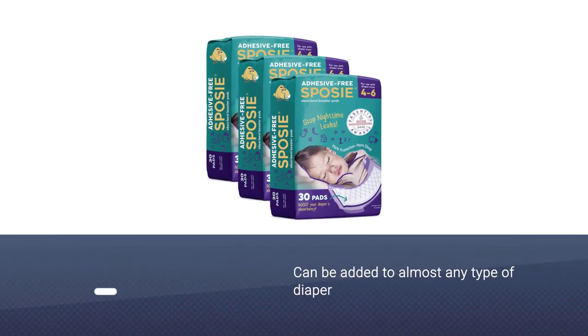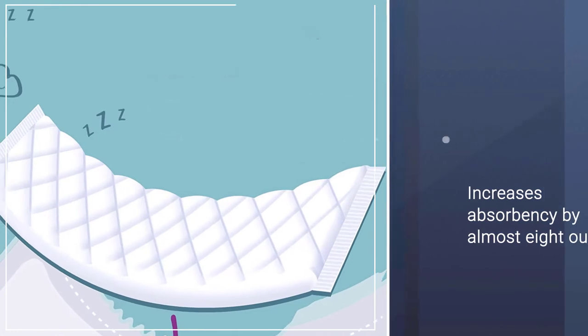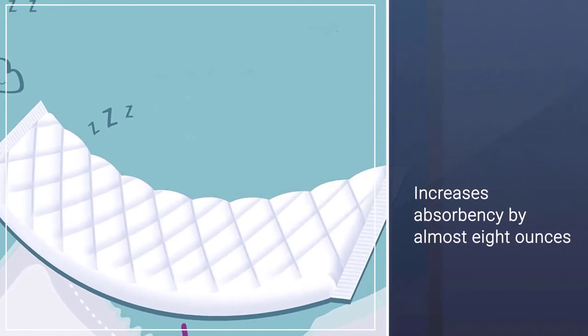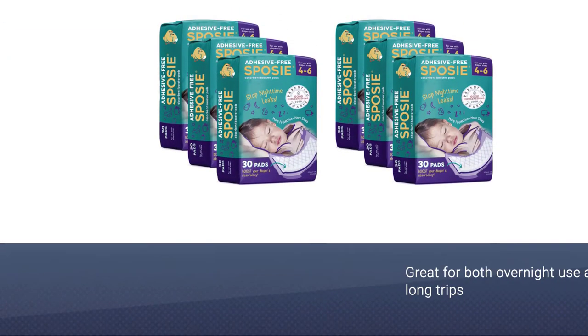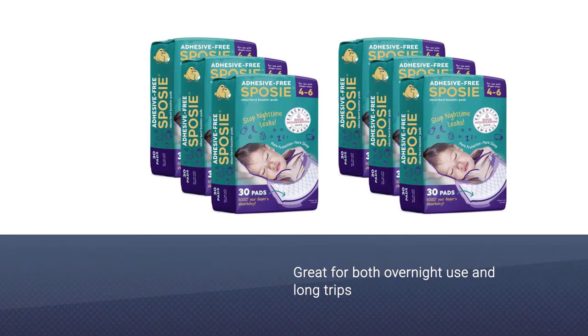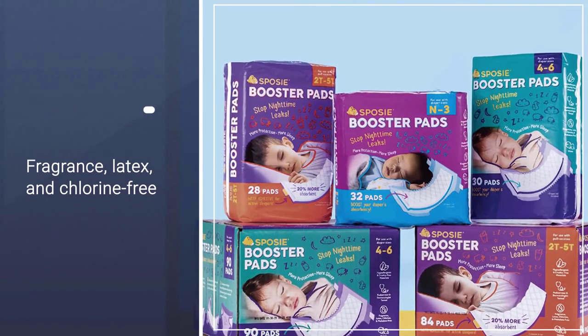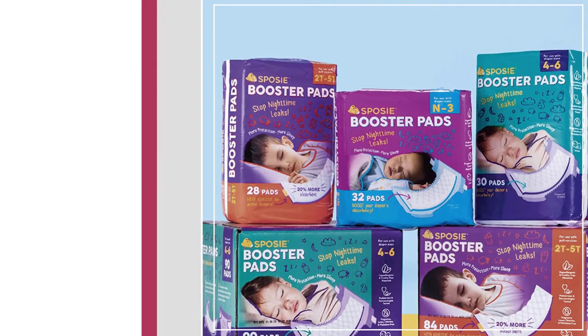Some babies leak through overnight diapers no matter how well they work for other babies. For those children there are the Sposi booster pads — an absorbent strip that can be added to almost any type of diaper or training underwear. The pad increases absorbency by almost 8 ounces, making it great for both overnight use and long trips.